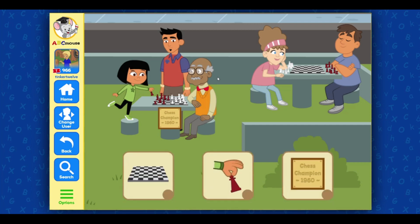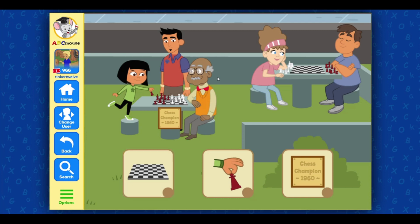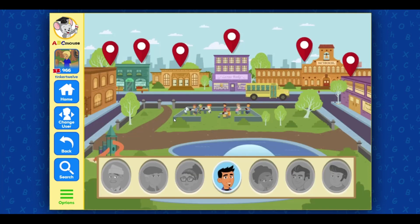Select three items off of my list: chess board, chess piece, chess champion plaque dated 1960. Chess piece — great job! You're almost there. Only one more to go. Fantastic! Great! Let's keep exploring!